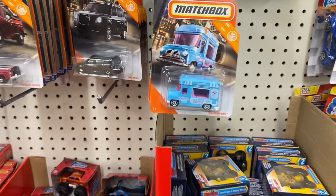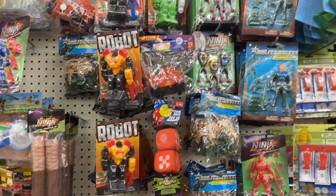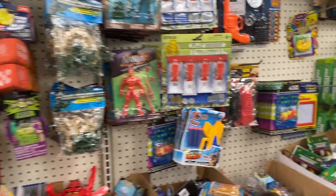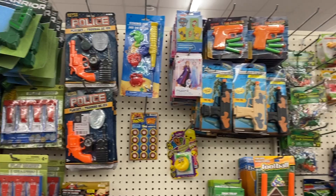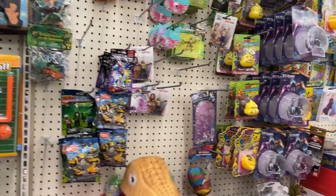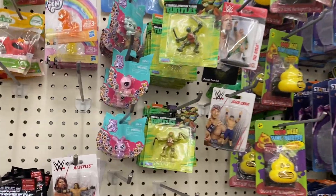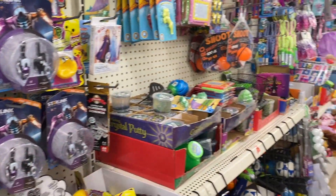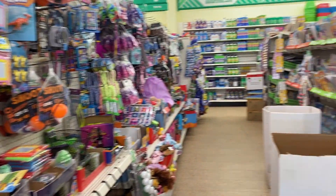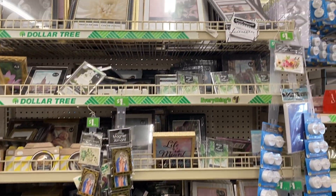That's cute. Y'all look, they have a little Pet Shop — watch this box. What do we have on this side? Picture frames.